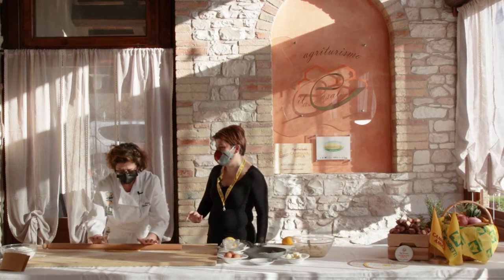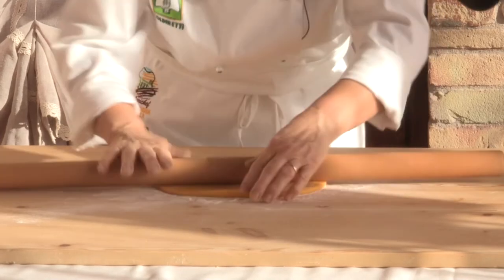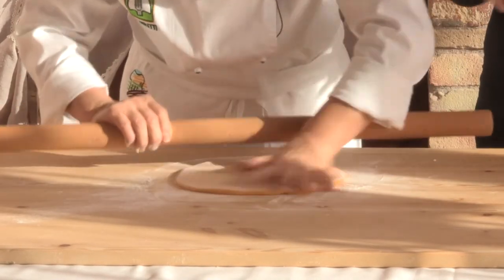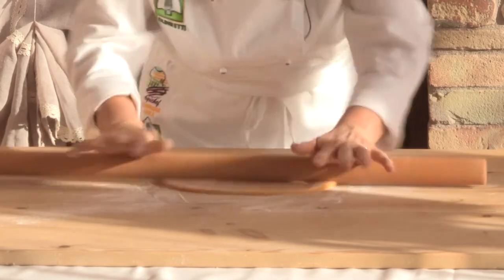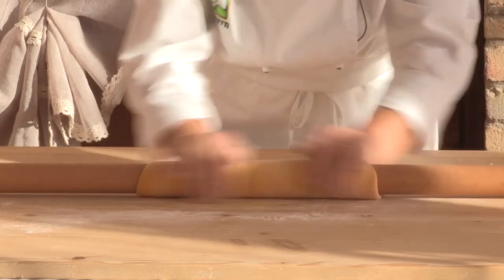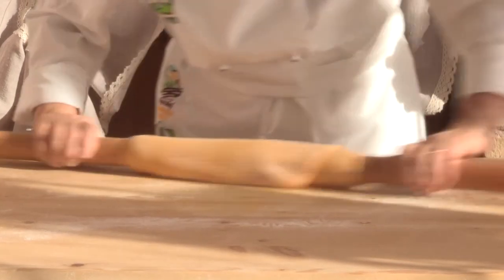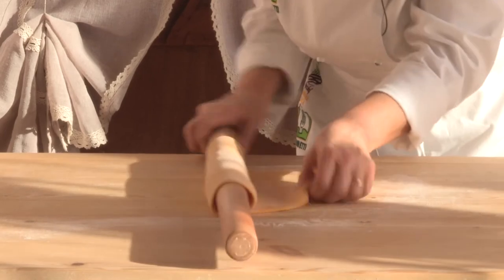Sei velocissima, tu la fai a mano, ma chi non ha voglia o non è brava in cucina può usare la macchinetta, la famosa nonna papera, giusto? Esatto. Si avvolge la pasta attorno al mattarello e la si stende in questo modo. Qualche trucco lo dobbiamo imparare.